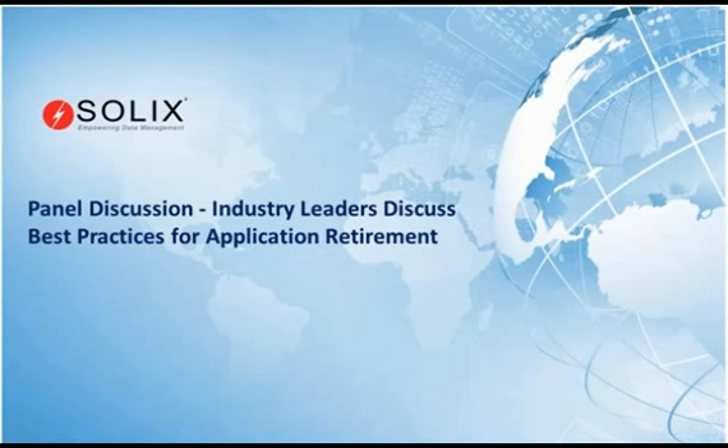Or what if you just want to maintain access to the data to perform reporting and analytics? So unfortunately, for many applications, just flipping the switch and turning them off is not really an option. And that is really the topic we'll be exploring today with our panel of industry leaders — each of whom has recently dealt with these issues of application retirement and has agreed to share their experiences.